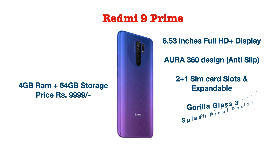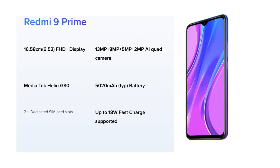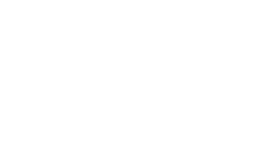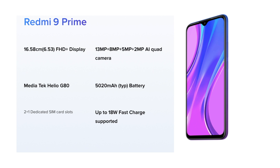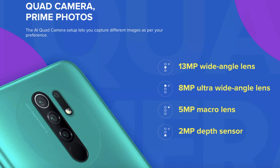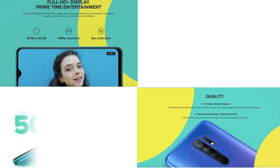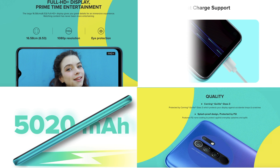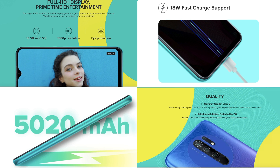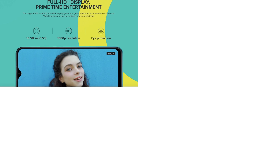The Redmi 9 Prime has a dedicated micro SD slot. It has a 6.53-inch Full HD+ screen with 180 PPI screen density — the viewing experience and content consumption are really great. For the camera, it has a quad camera setup with a 13 megapixel primary camera, an 8 megapixel ultra-wide lens, a 5 megapixel macro lens, and a 2 megapixel depth sensing lens. The front camera is 8 megapixel. The processor is a MediaTek Helio G80 octa-core — the G-series is known for gaming.